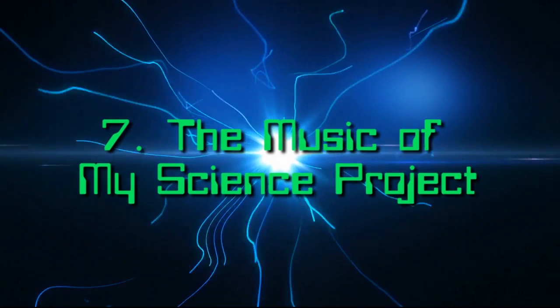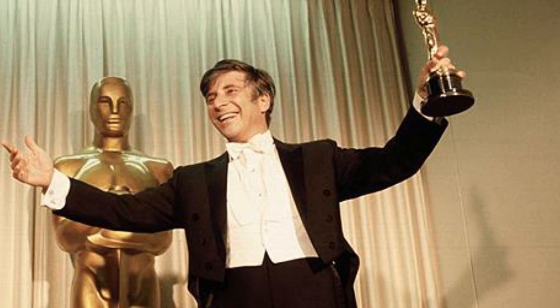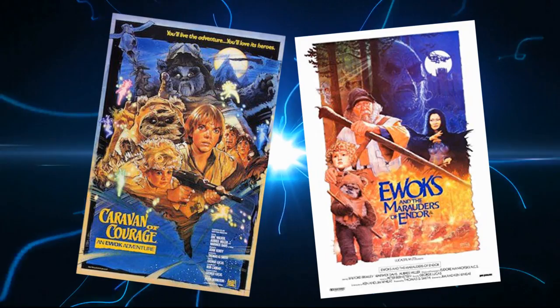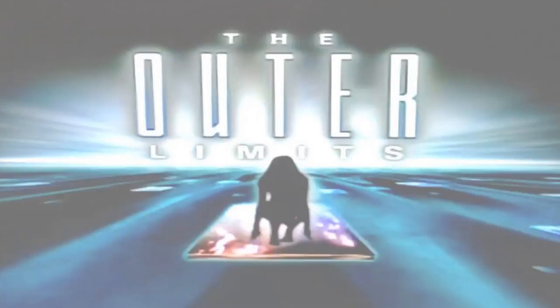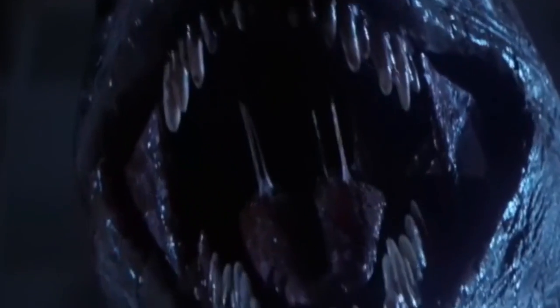Number 7: The Music of My Science Project. The funky, hip 80s music was conducted by musician Peter Bernstein, who is the son of composing legend Elmer Bernstein, who scored classic movies such as To Kill a Mockingbird, The Magnificent Seven, Animal House, and Ghostbusters. Peter Bernstein keeps the energy of the movie going with his fun, energetic music. He also composed for TV shows such as 21 Jump Street, The New Outer Limits, and Stargate SG-1. It's a shame he never got to fully spread his wings further in terms of scoring more classical movies, but his scores are still great.